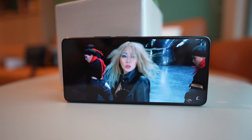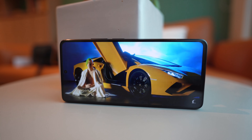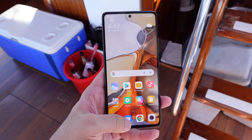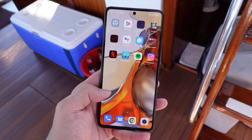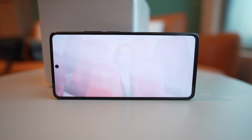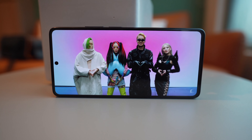Let's go over the specs. You have a 6.67-inch AMOLED panel, 120Hz refresh rate, 2400 by 1080 resolution, and it is a completely flat panel. So those of you who don't like curved screens will be happy. The specs are pretty good — 120Hz OLED display, it looks great.